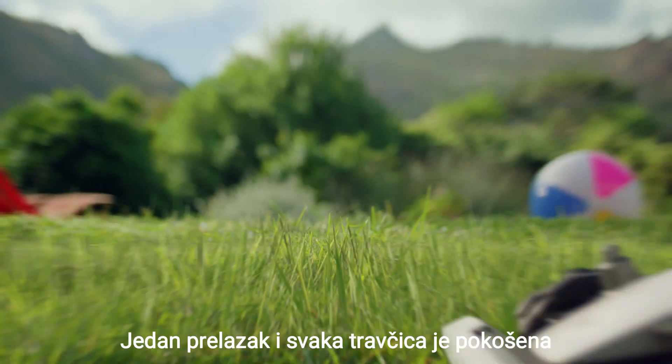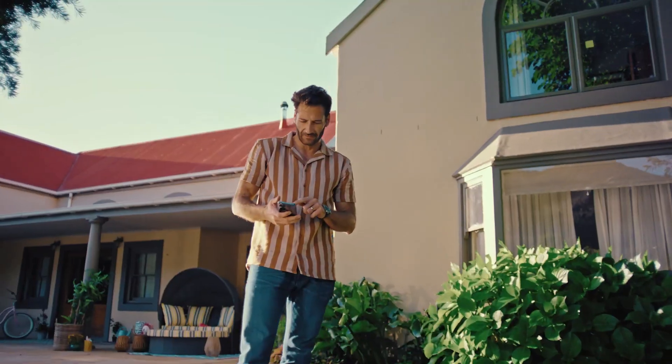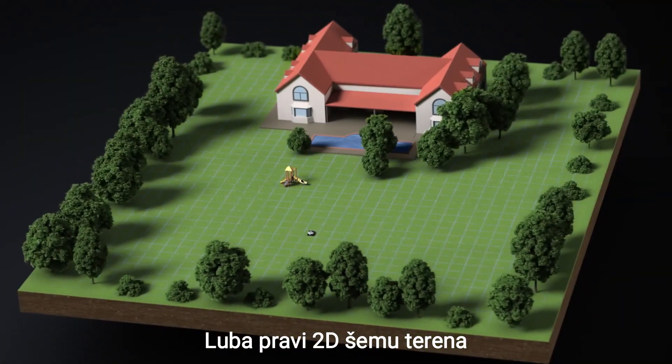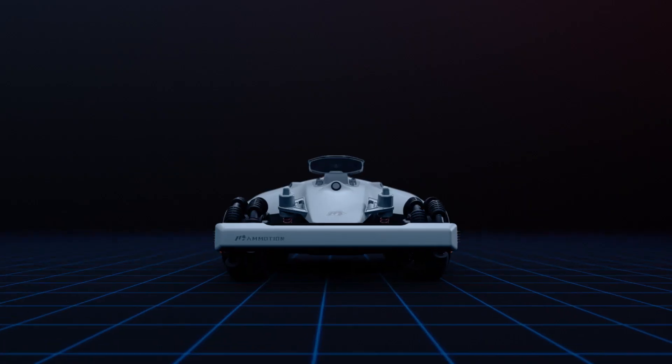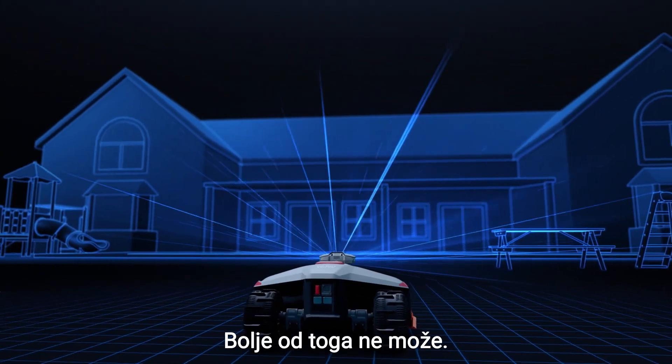One pass and it's game over for any grass, leaving a pristine cut in its wake. With a click of a button, Luba immediately builds a 2D layout of the area. Add eyes and you've got a high-def 3D model of your yard. Doesn't get any smarter than that.